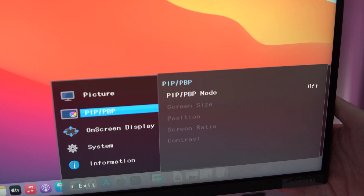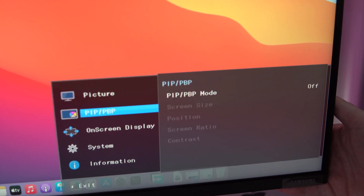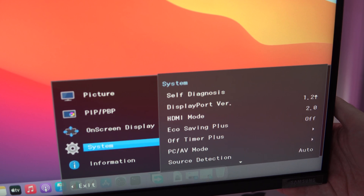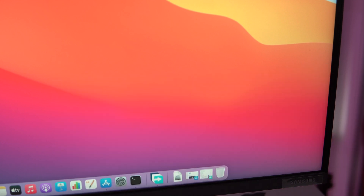The picture-by-picture option is pretty neat, enabling you to run the HDMI and mini-DisplayPort inputs at the same time and displaying their outputs side-by-side on the screen. There's also picture-in-picture, where the second source can take 25% of the screen space.